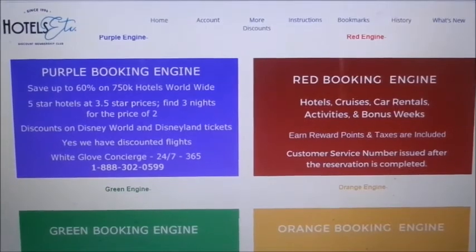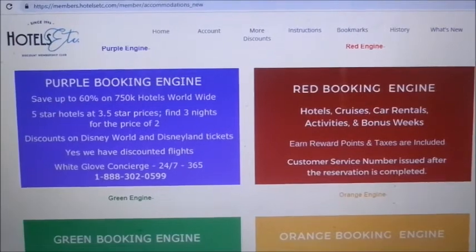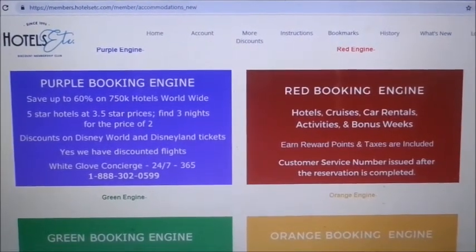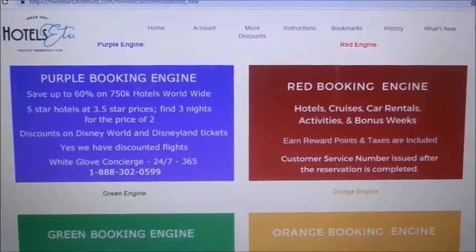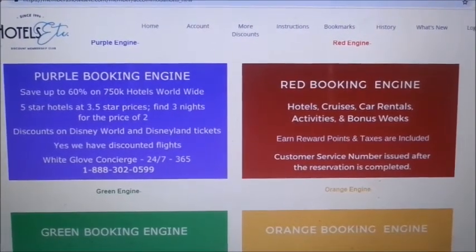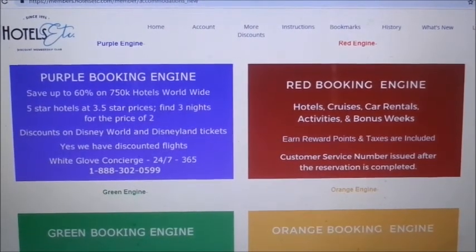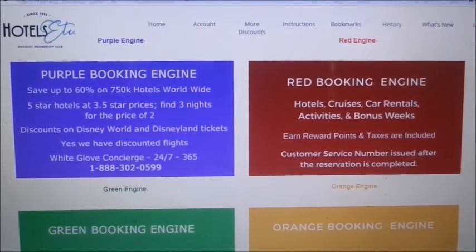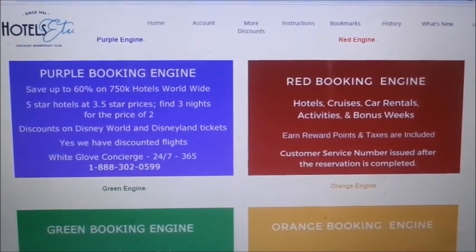They have hotels, cruises, car rentals, theme parks, food, and electronics discounts — basically almost everything. Don't forget to subscribe to my channel. Leave any questions or comments below. I also have two ebooks on Amazon for 99 cents. Thank you for tuning in — don't forget to subscribe, thumbs up, share this video, and have a nice day!